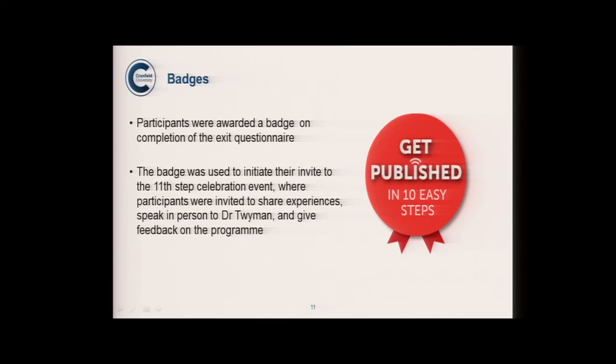Participants were awarded a badge on completion of the exit questionnaire. Since it was a pilot, we wanted feedback, so answering the questionnaire earned them a badge — and that badge was their invite to the 'Step 11 promotion party,' where we gathered more feedback over cakes and coffee in the library. That worked quite well, and we gathered additional feedback at the celebration, collected by the project manager and the learning services team.